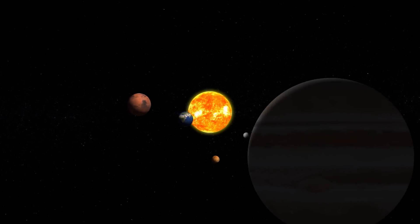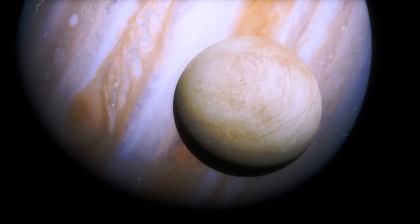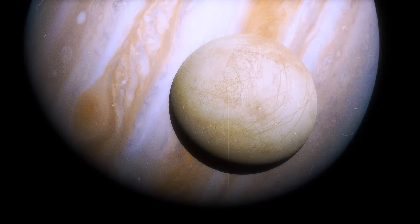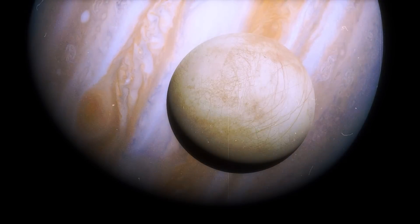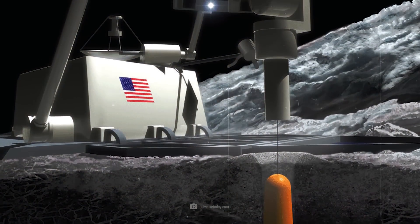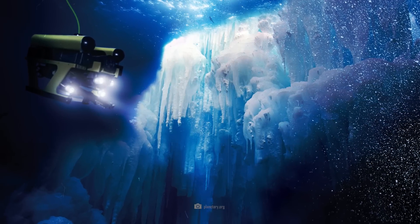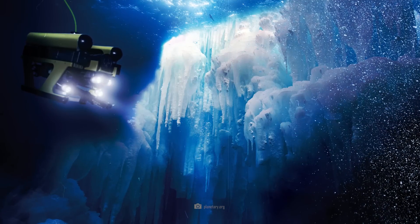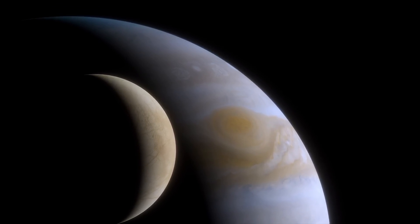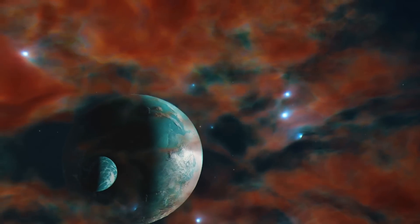The search for life in our own solar system will also play a role. In the coming decades, probes equipped with drills will fly to the icy moons Enceladus and Europa. There, fully automated drilling systems will drill into the thick layers of ice for the first time and release floating probes with cameras into the oceans suspected to be there. If we find life in the universe on these moons for the first time, the probability that there are life forms on numerous exoplanets increases significantly.